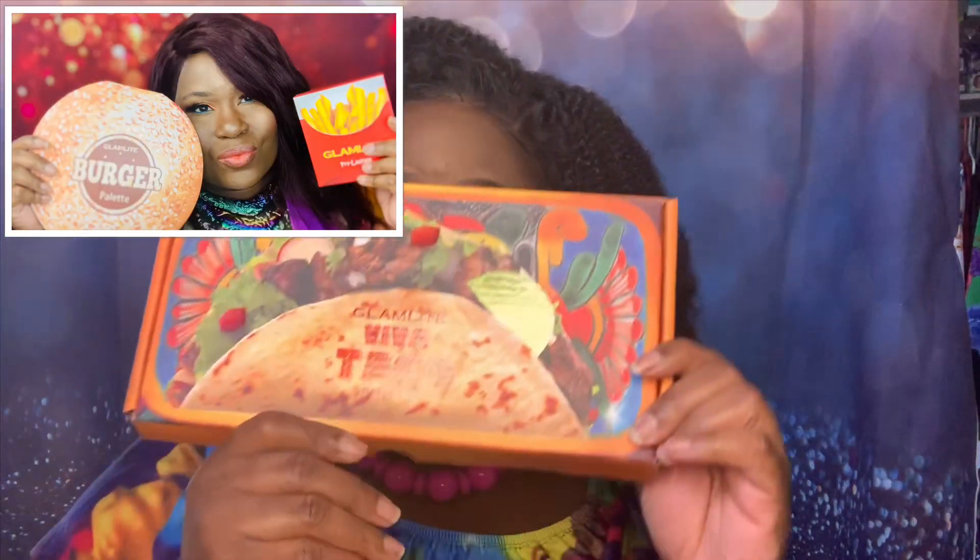I am so glad that you guys decided to stay. Today I am showcasing another beautiful palette from Glam Light. For those that haven't watched my videos, Glam Light has come out with a very unique concept for their palettes. Over to my left I will show you guys the pizza palette.